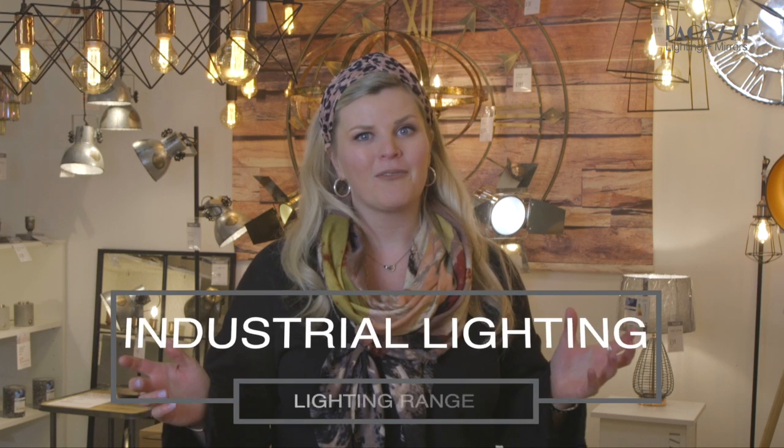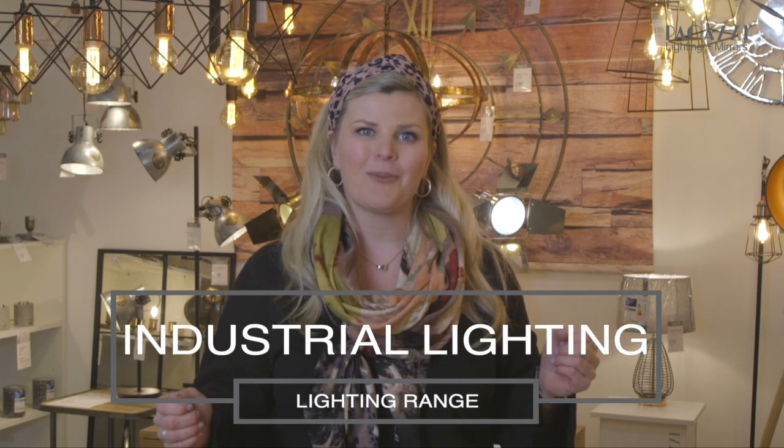If you want to find out more information about our industrial range of lights, then please visit our website at pagazzi.com.